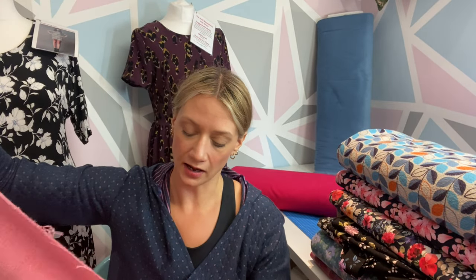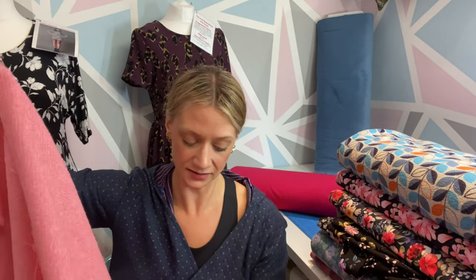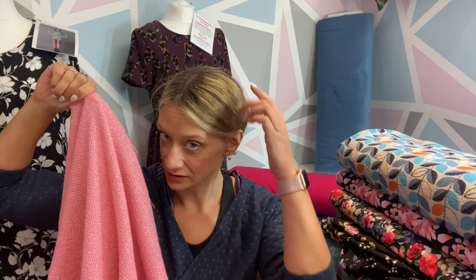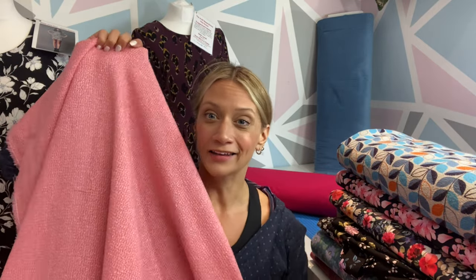Two more quick fabrics — you can see they coordinate beautifully in the background. This is a wool boucle — quite a drapey one, a lighter dress weight wool rather than jacket weight, though you could make jackets out of it with interfacing and lining. It's perfect for dresses, skirts, and trousers, and you can see it's got that lovely boucle finish. It's a really lovely soft pink color. I've changed my hair color over the summer and I'm drawn to different colors than I would normally be, and I actually really like that soft pink.